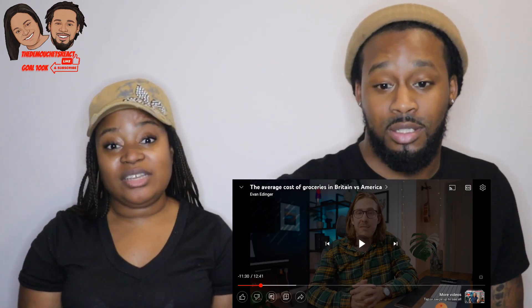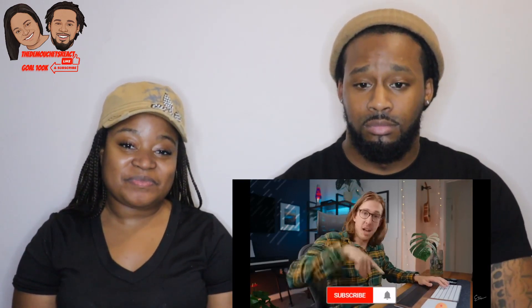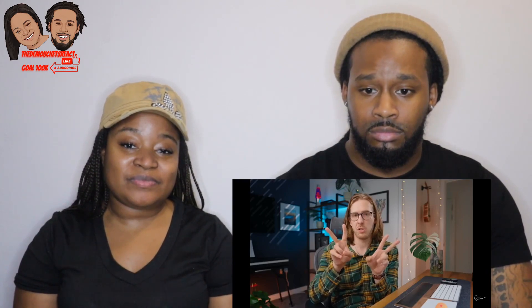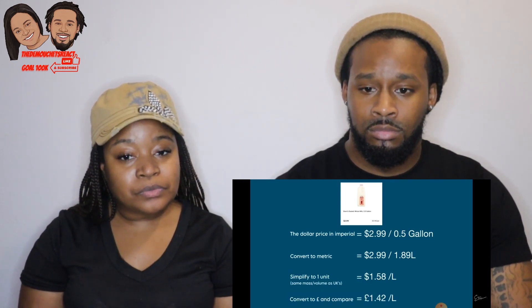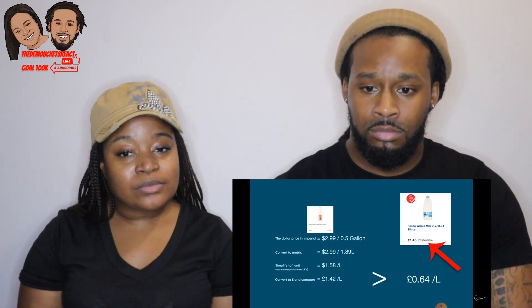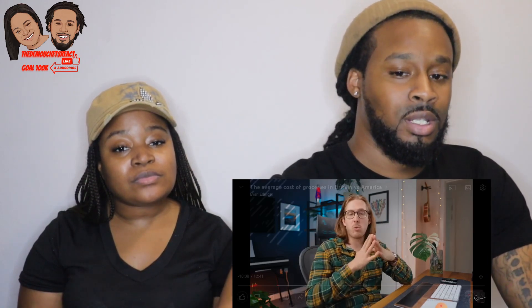An American-born British YouTuber who likes making videos on interesting things — he has a master's degree in actuarial science, which explains his love for mathematics. Today's video is quite mathy. For groceries, to make this as fair as possible, he looked at two different stores in the US and two different shops in the UK, judging items by price per kilogram. Using Google Sheets' automatic conversion algorithms, he made columns showing everything in dollar value and in pounds.